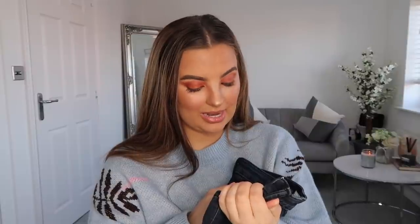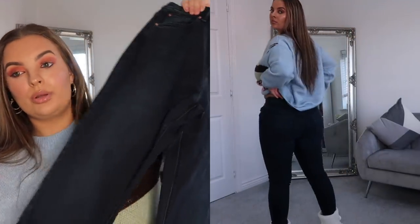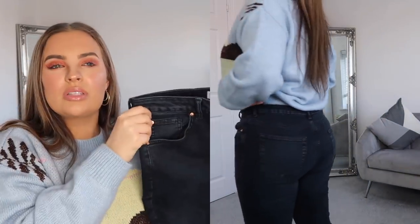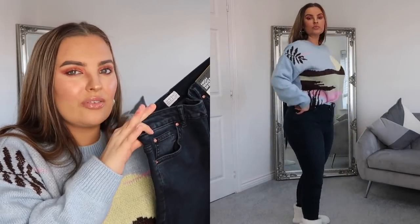Because the jeans I've bought from Primark previously have been so good, I thought I'd get another pair. These are high-waisted skinny jeans, only £10, in a size 14. I love the colour — it's a really dark blue. I've just got new black boots and I feel like they go really well together. It's important to have different colour jeans because jeans can really make an outfit.